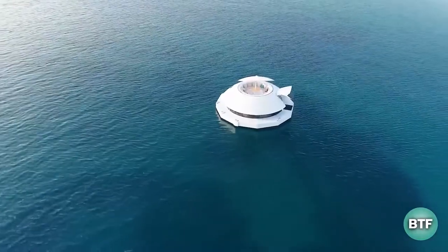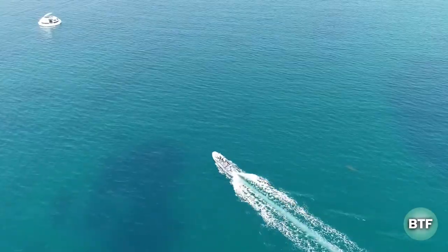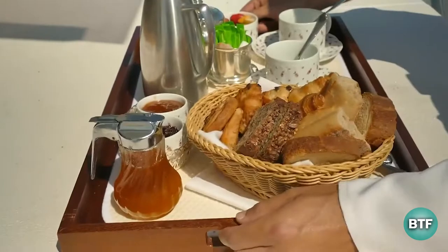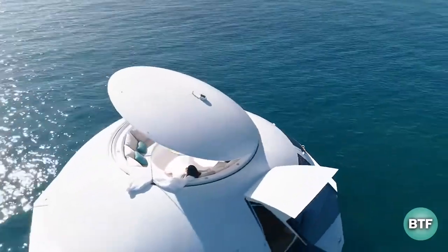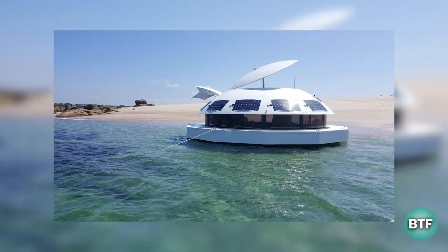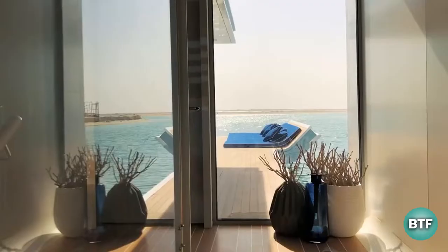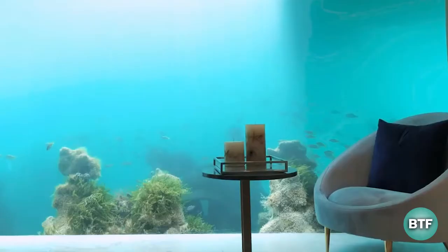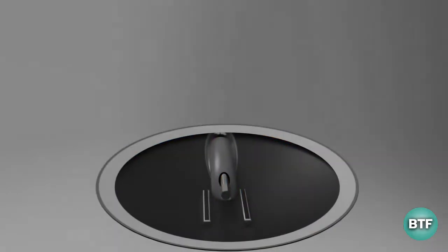The world's first eco-restorative residences were unveiled by Ocean Builders, a Panama-based firm focusing on cutting-edge marine technology. Three pods are under construction: the green pod, eco-pod, and sea pod. Despite having 575 square feet of panoramic windows and a patio for unrestricted, breathtaking views, all pods have a similar appearance.